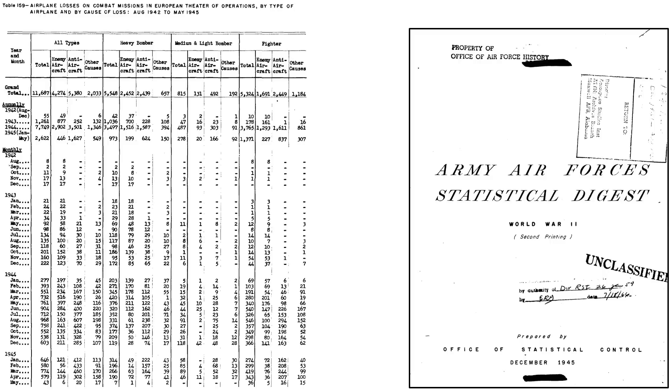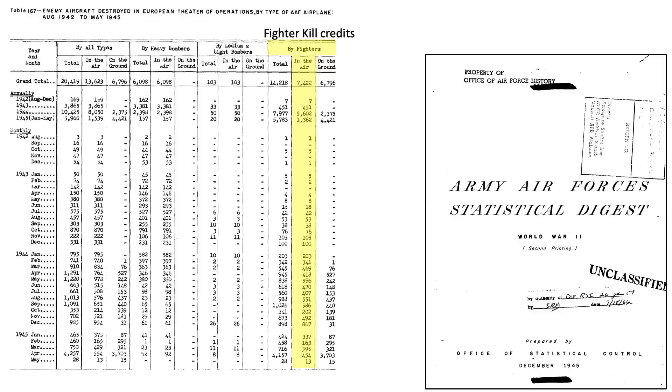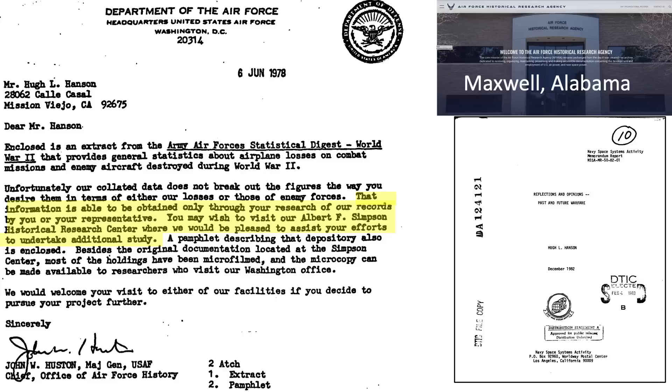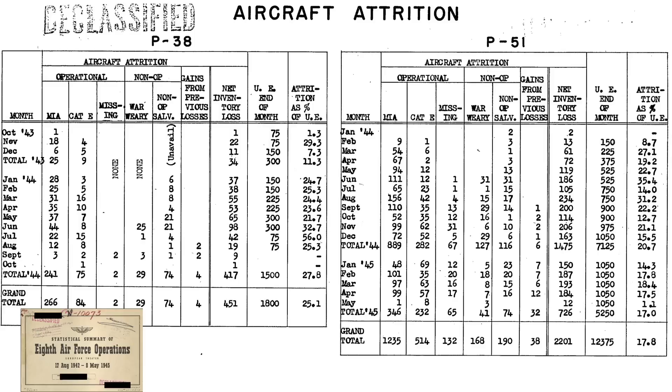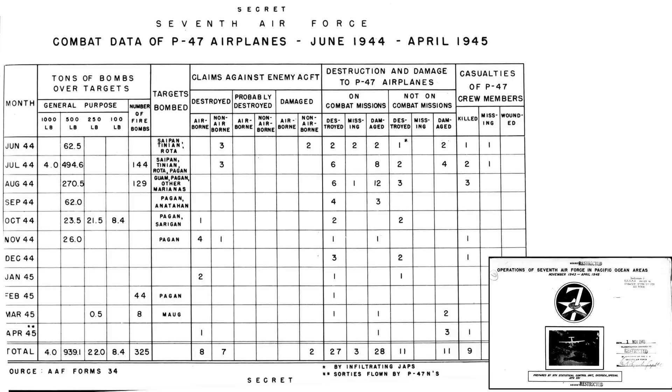The World War II Statistical Digest document does not list losses or claims by fighter type. This example page from the 1945 Army Air Forces Statistical Digest provides fighter losses from air-to-air engagements by month and year, but the database does not provide losses based on fighter model—it just lumps P-51, P-47, and P-38 together. The same story applies to fighter credits: no model-specific information is provided. I've examined other archived documents, such as an aircraft attrition table for the P-38 and P-51, which does not show losses from air-to-air versus anti-aircraft versus operational causes, and a 7th Air Force P-47 combat data table that does not distribute causes of the 27 P-47s destroyed or damaged.